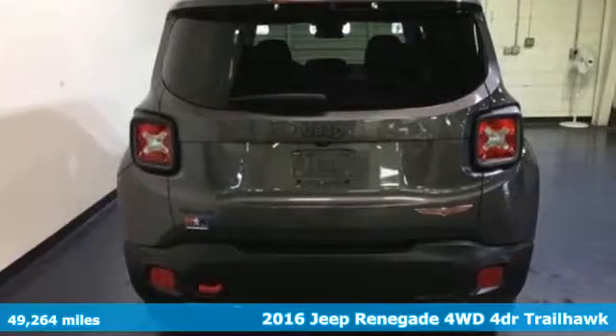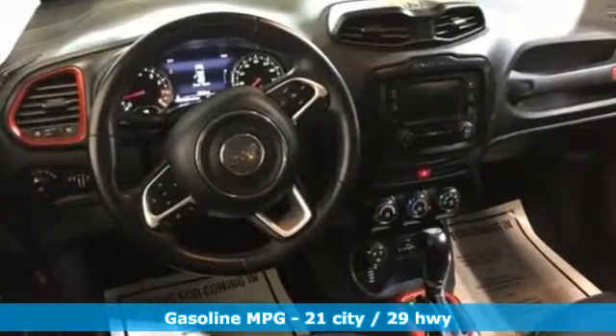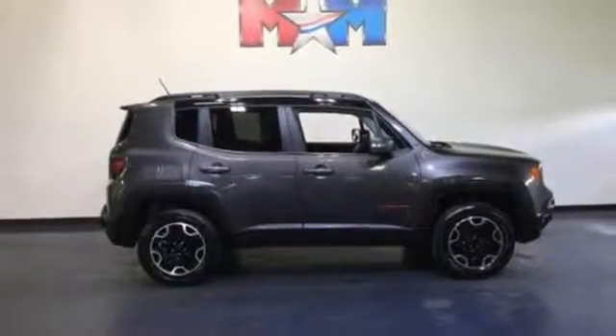Features include automatic transmission, manual tilting steering column, external memory control, configurable instrument gauges, manual telescoping steering column, doors and push-button start proximity key.